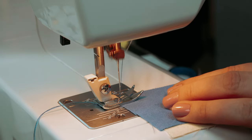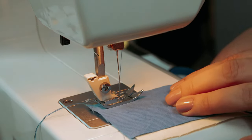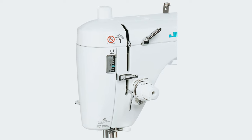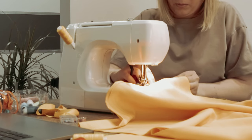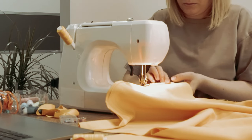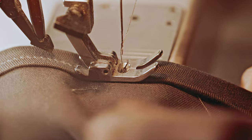Overall, the Juki TL 2000 QI sewing and quilting machine is a high-quality, reliable, and versatile machine that is sure to enhance your sewing and quilting projects. With its impressive features and accessories, it's an investment that will pay off for years to come.